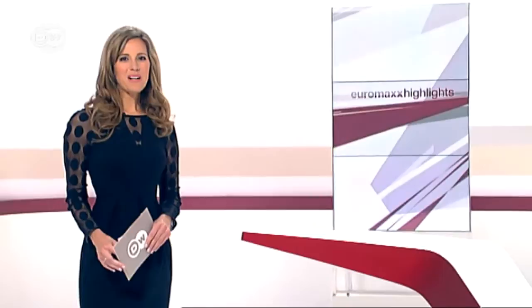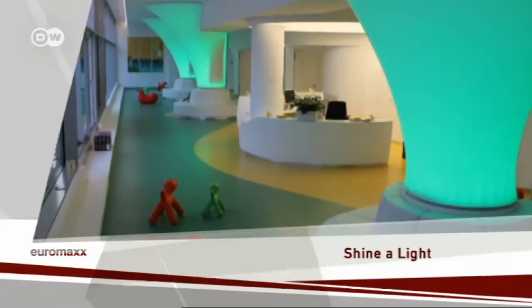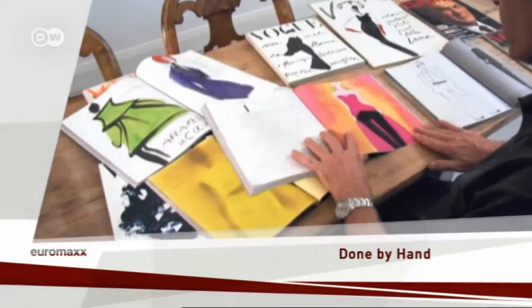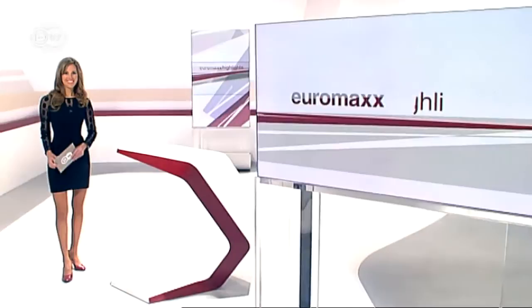Welcome to Euromax highlights. Here's your host Louise Houghton. A warm welcome to the highlights show today, which starts off on a lighter note — and I mean that quite literally. Here's what's coming up: shine a light, a whole new dimension in modern interior design; done by hand, Mats Gustafsson's fashion illustrations hold their own against the camera; and waste not want not — a Berlin startup is making designer furniture from Euro pallets.